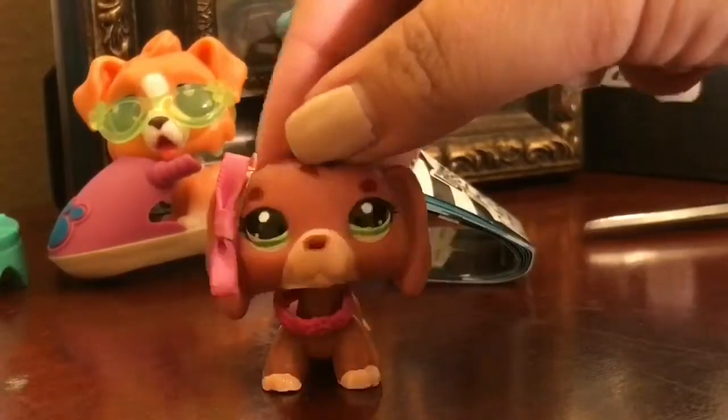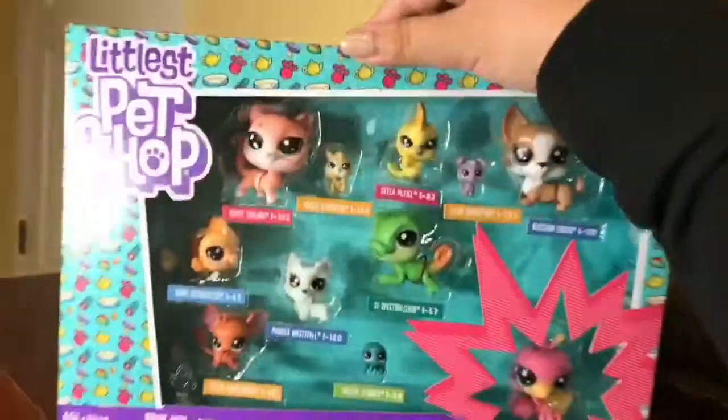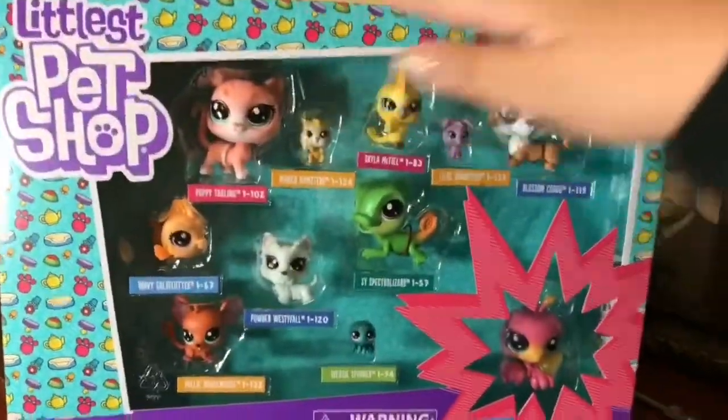Now it is time to open one of the big ones. This one's actually the smaller one, cause there's a bigger one right there. So I'm gonna open this one first.